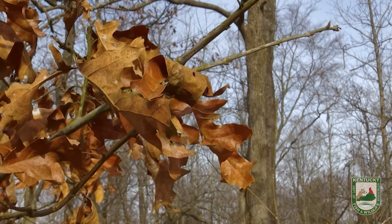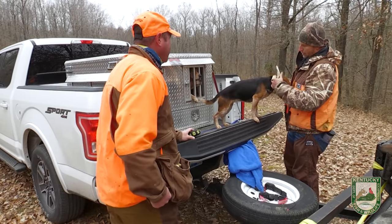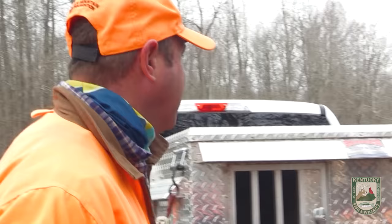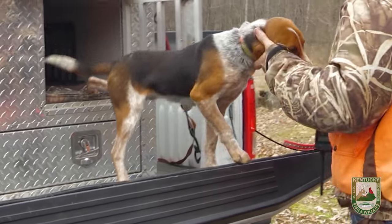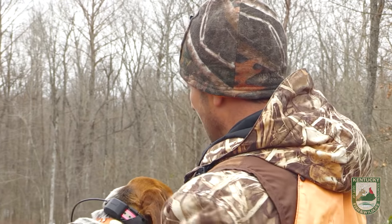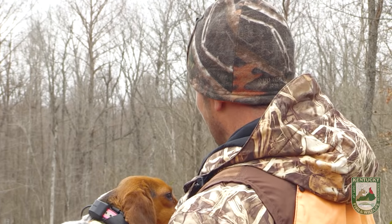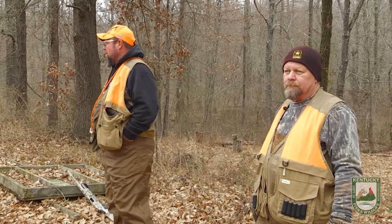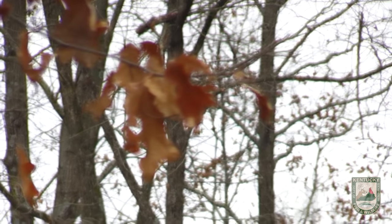So Troy, how many dogs did you bring today? I brought four today. This is Echo, this is Ginny, this is Festus, and this is Leon. Just a fast-footed, strong dog — it's got an all-day hunt. I look forward to seeing how he's going to finish. He's doing a really good job. We've put in a lot of time to get him ready for a hunt like this.